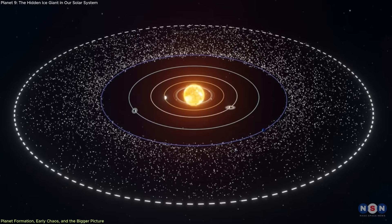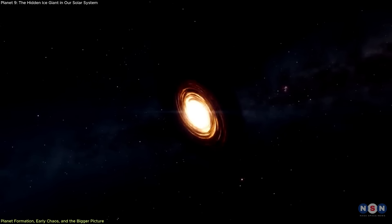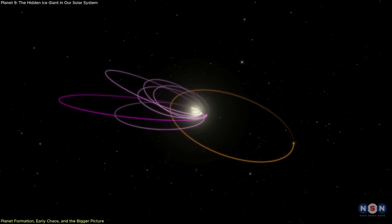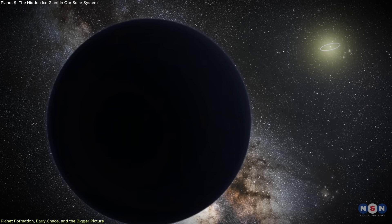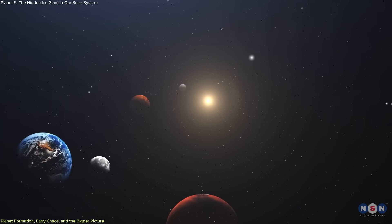Still, Planet 9 offers a compelling explanation that connects multiple strands of evidence. It explains the dynamics of the Kuiper belt, supports models of chaotic early formation, and provides context for the unusual behavior of extreme trans-Neptunian objects. Whether confirmed or not, investigating Planet 9 allows scientists to test the limits of current planetary science.